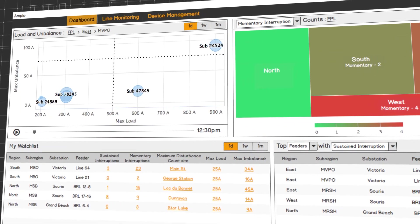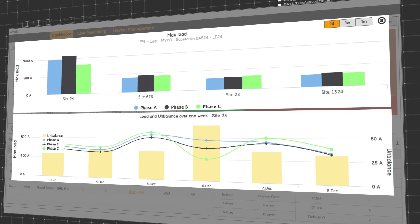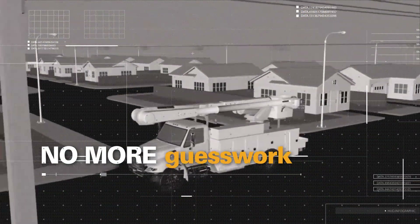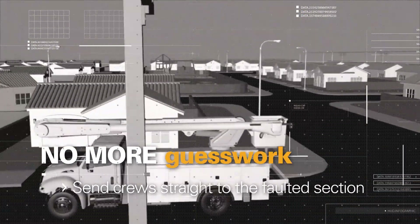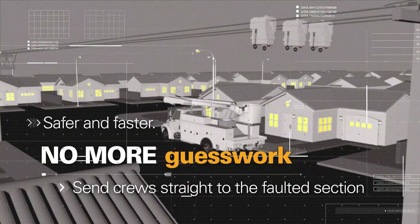Planning engineers identify and track imbalances by location, improving power quality and delaying capital expenditures by extending asset life. No more guesswork when there's a challenge — dispatchers can send crews straight to the faulted section. The lights get back on safer and faster.